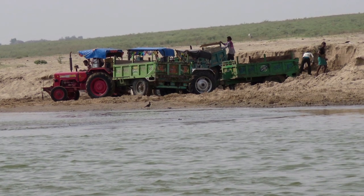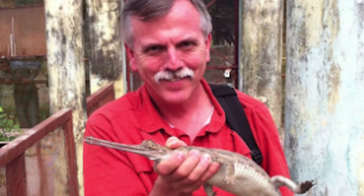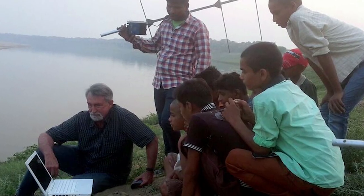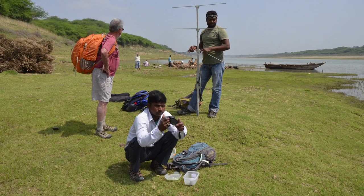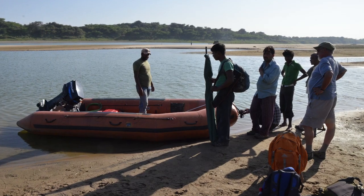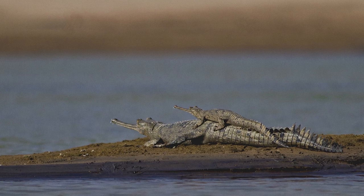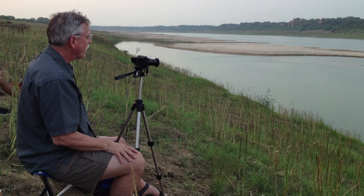The main threats to gharial currently are habitat destruction or disturbance. WCS has been supporting gharial conservation through financial support to the gharial ecology project for about the past five years. That's a critical project because it allows scientists to figure out how gharials utilize the river — identifying key areas for breeding, nesting, and feeding — which will be important when developing conservation plans to protect those key areas.